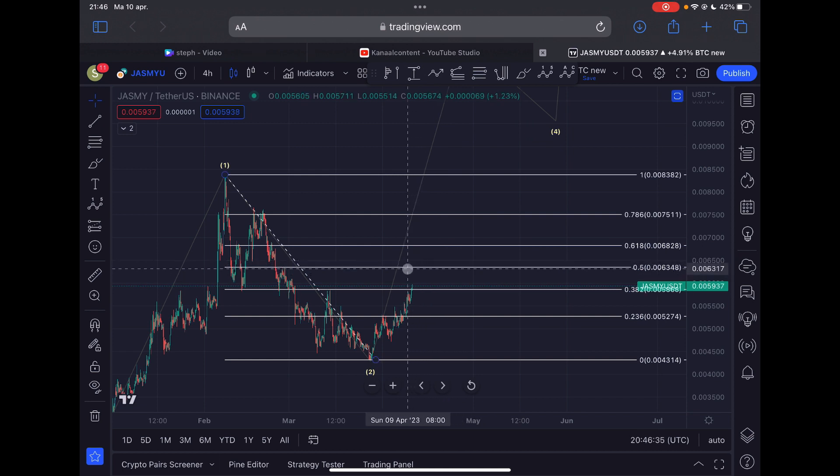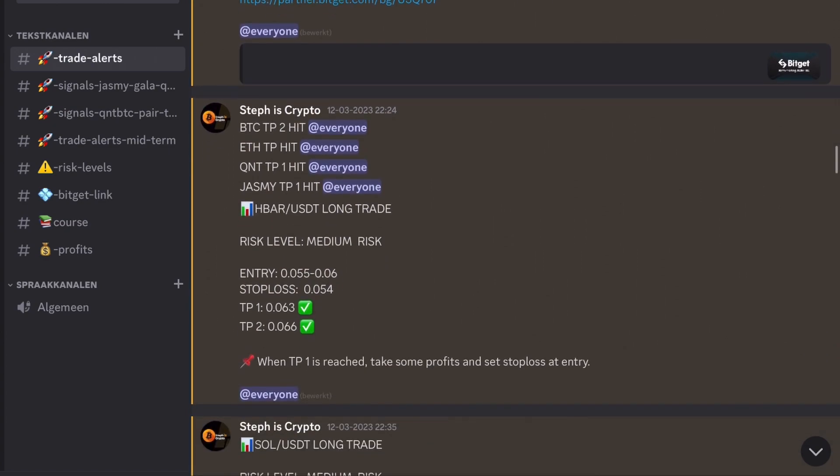The next area of resistance is the 0.5 Fibonacci level coming in at 0.00634. That is my next area of resistance. If we drop to the downside from this point, the support to hold is the 0.382 Fibonacci level. If we lose that one as well, then there will be strong support at the 0.236 Fibonacci level.